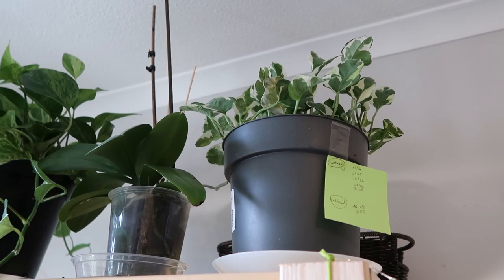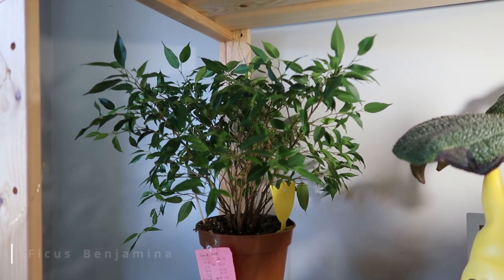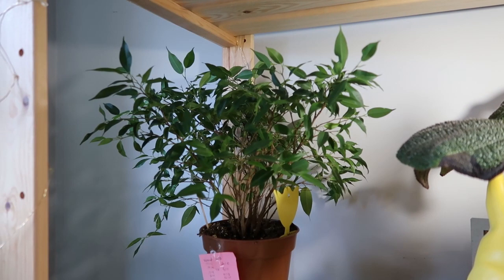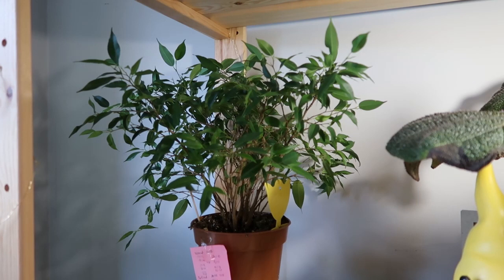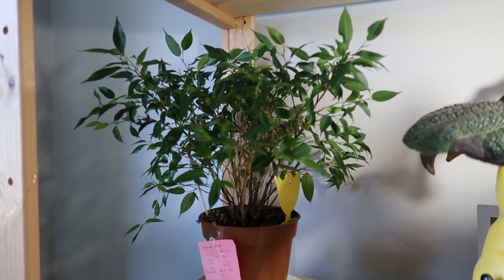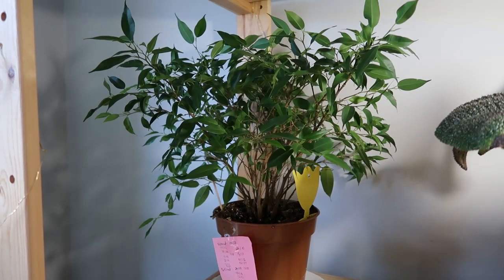This is my ficus benjamina. At the beginning I didn't know how to take care of it — I read on the internet that you need to keep the soil moist, so I kept it wet. The leaves started to turn yellow and dropped all at once, and then I realized you need to keep the soil a little bit dry between waterings. Now it looks very healthy, but I wish someone had told me that at the beginning.